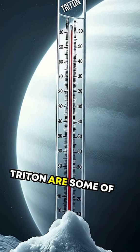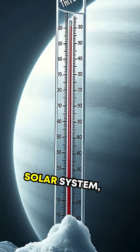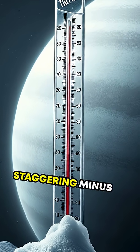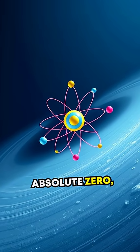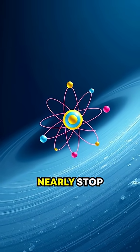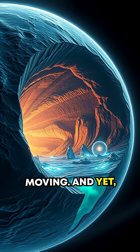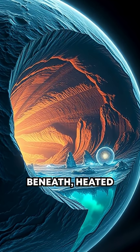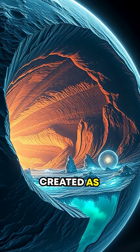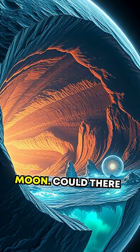Temperatures on Triton are some of the coldest measured in the solar system, plunging to a staggering minus 391 degrees Fahrenheit. That's close to absolute zero, the temperature where atoms nearly stop moving. And yet, Triton's icy shell may hide a liquid ocean beneath, heated by tidal forces created as Neptune's gravity stretches and squishes the moon.